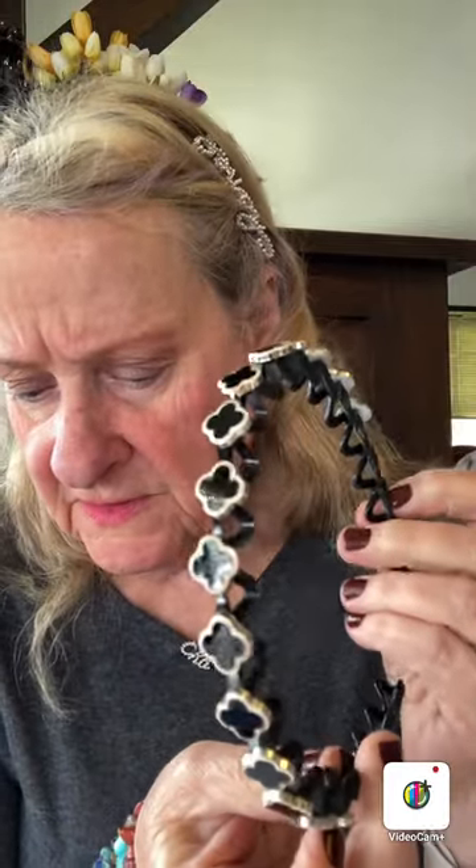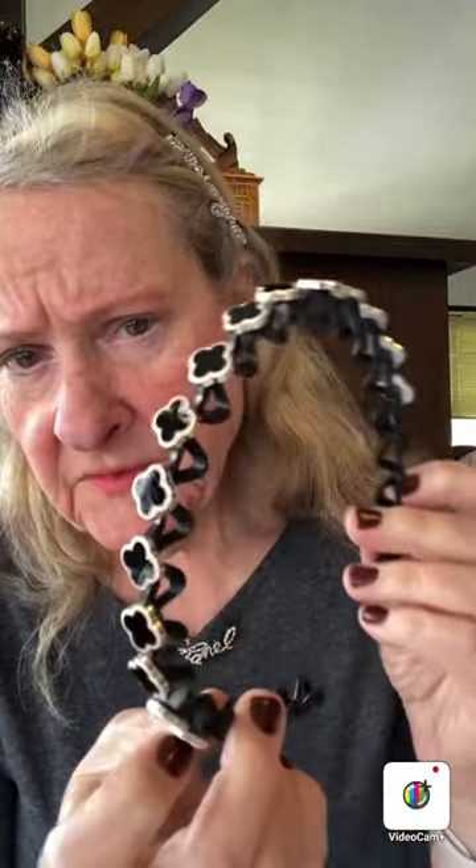Next we have a simple girl headband — this was a dollar forty-eight. I like the design; it kind of has a four-leaf clover look about it. Dollar forty-eight for the simple girl headband. Oh, that is pretty, isn't it? I like that — yeah, that's neat.